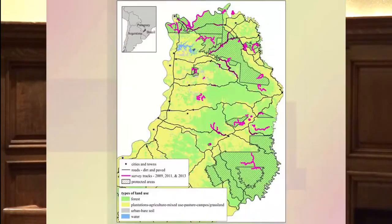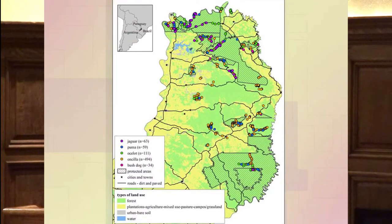We conducted three intensive surveys in 2009, 2011, and 2013. We covered almost 200 unique tracks, totaling almost 1,200 kilometers. About two-thirds of those were in or around protected areas, but one-third were outside of protected areas. From those surveys, we collected over 900 high-quality scats.